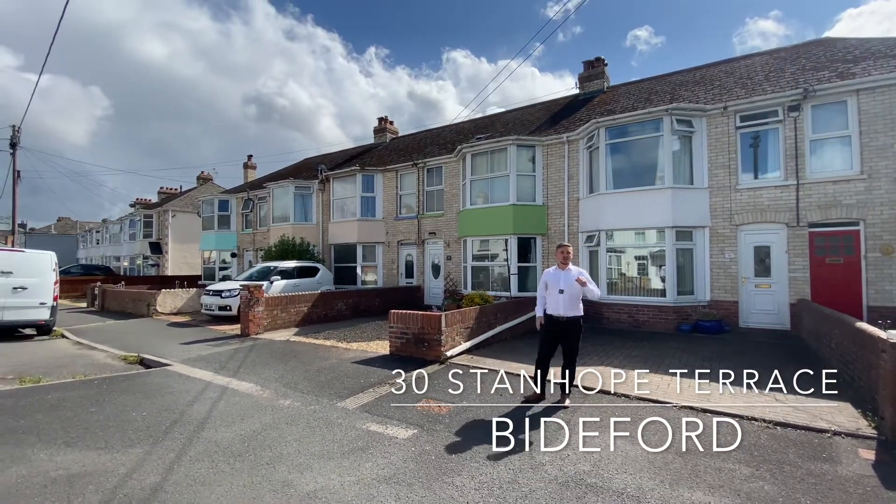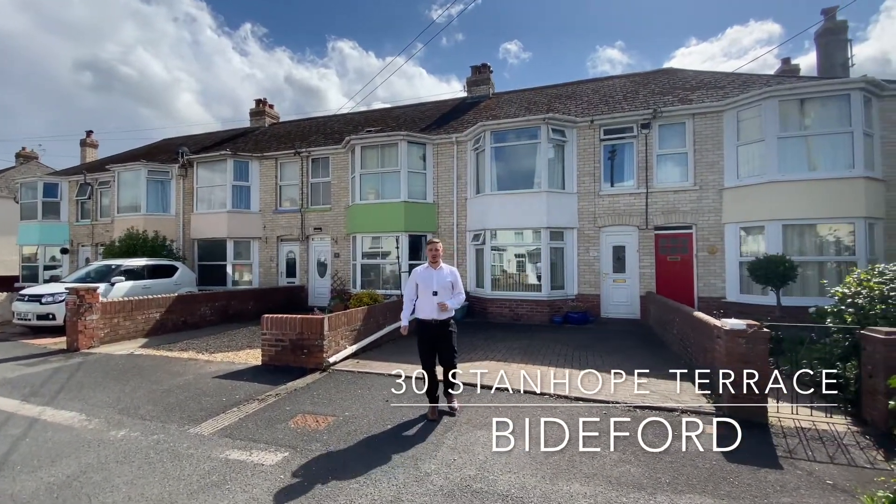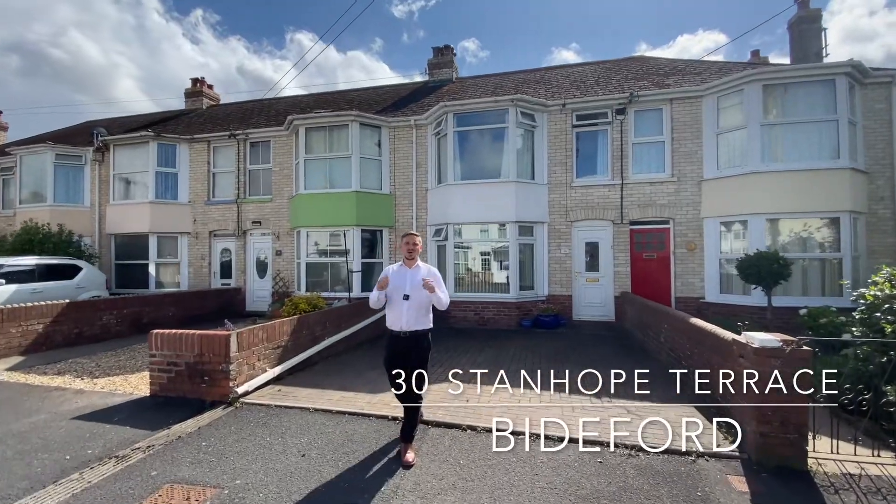We've got a supermarket, primary school, and secondary school all within close walking distance, so you cannot ask for a better location.